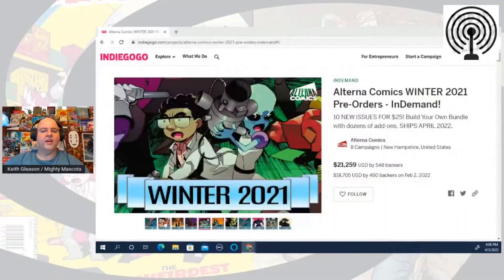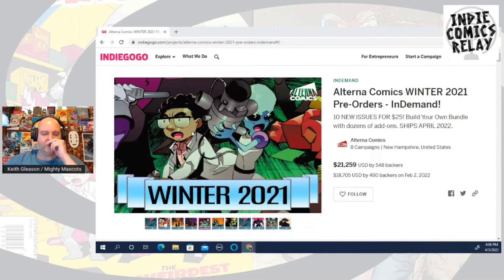The cereal we'll be taking a look at today is Peep Cereal, which looks interesting. Before we get into that, I'd like to remind you guys that the Alterna winter campaign is still going on, it's in demand.